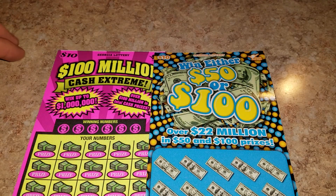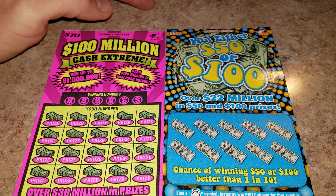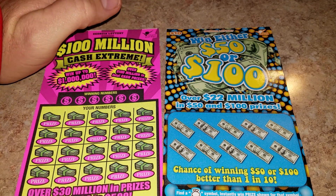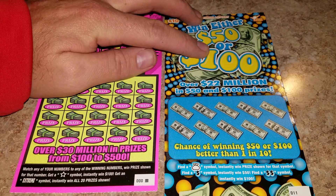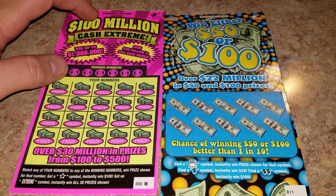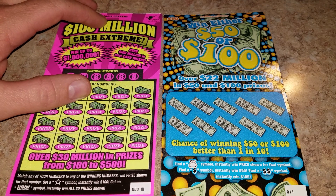Hey, what's up everybody, got a GPS scratcher with you coming to you with a quick $20 session. I got one of the $10 100 Million Cash Extreme and one of the $10 'I'll Win Either $50 or $100.' This one right here was actually the last one on the roll, so they had the roll put in backwards — the last ticket was 0-0-0, so maybe it's a big winner somebody left behind.